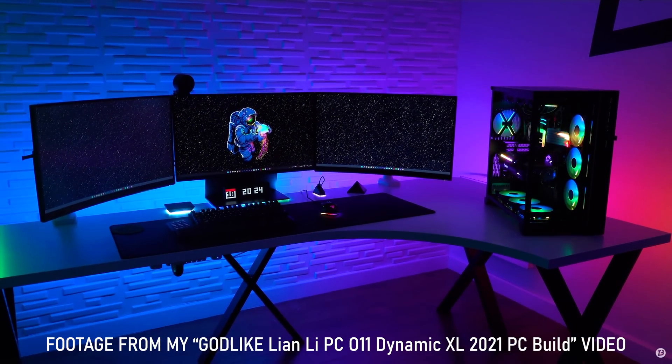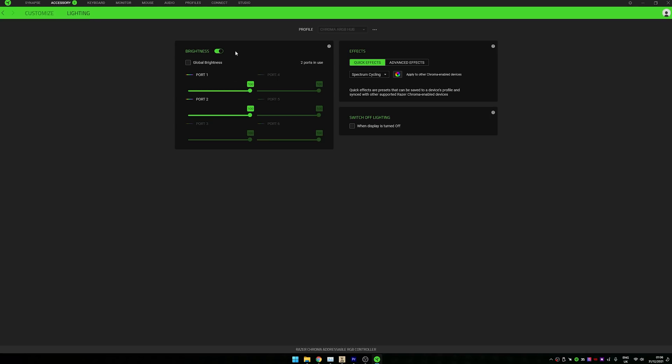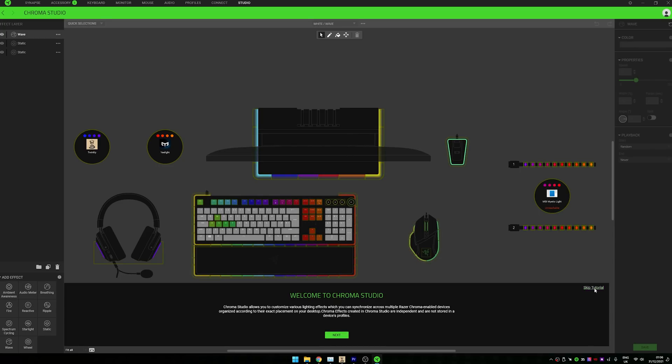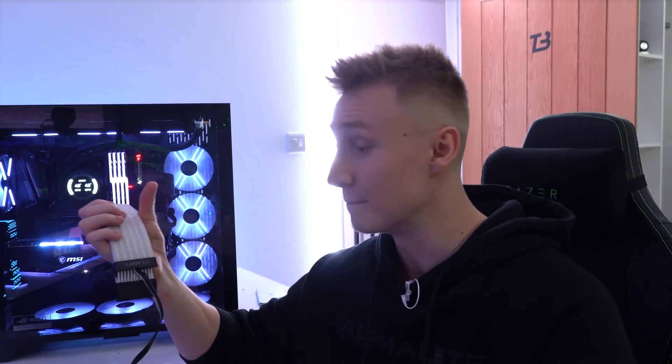One thing I should note is that I did try to connect this to my Razer ARGB hub inside the PC. This is the one device that would not work with the three-pin five-volt ARGB header when plugged into the Razer ARGB hub — that's a separate hub to control RGB devices. Everything else plugged into the Razer hub had no problems. But this perhaps had so much RGB that the Razer hub couldn't handle it. When you plug it into your motherboard's three-pin five-volt ARGB header, no problems — it works as normal.